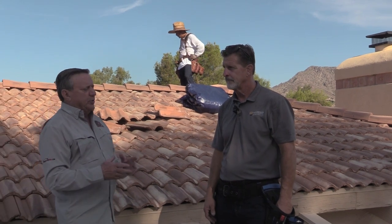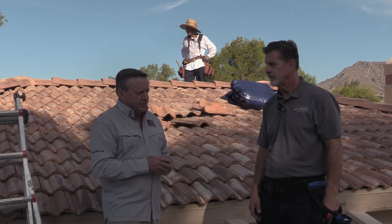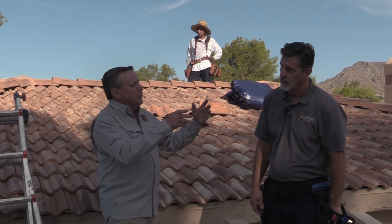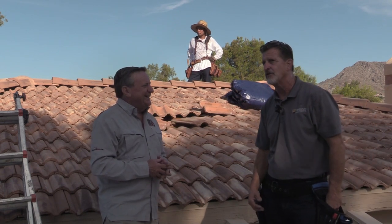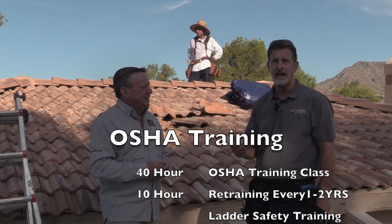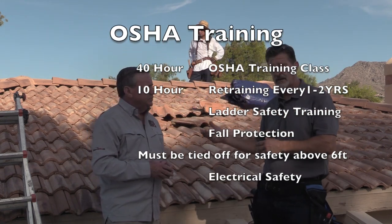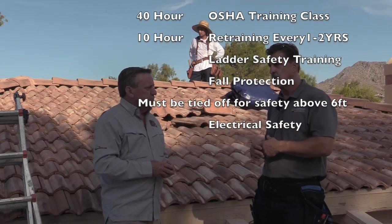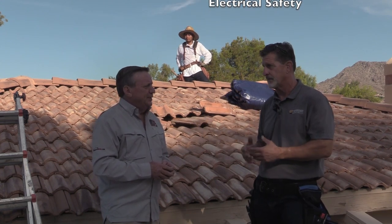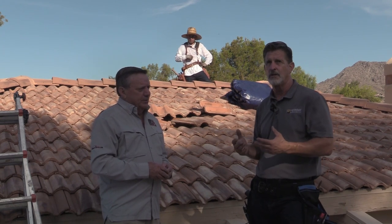One of the things I want to impress upon homeowners is some of the reasons they may not want to try this themselves. How many hours of OSHA training does your crew require before they're allowed to get on a roof? Before they even start, they go through a 40-hour OSHA training class, and then we do 10-hour retraining every one to two years. That training encompasses everything from ladder safety to fall protection to electrical. We don't use aluminum ladders in some situations because of electrical hazards — you need to understand why. That's what OSHA training does for us; it keeps us tuned up and keeps us safe.